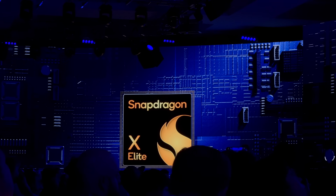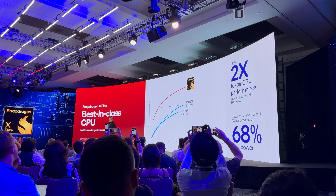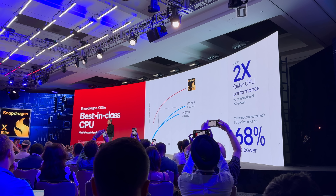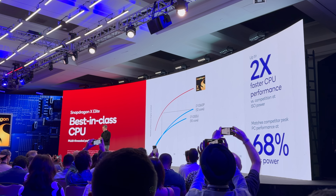The Snapdragon X Elite features incredibly powerful Orion CPU cores — 12 in total — two of which can boost above 4 GHz. To put the benchmarks into context, Qualcomm claims truly impressive numbers for this X Elite, especially considering it won't be shipping until the middle of 2024, so we are very early here. Going against Intel, the Orion CPU versus a Core i7-1360P delivered twice the CPU performance at the exact same power.